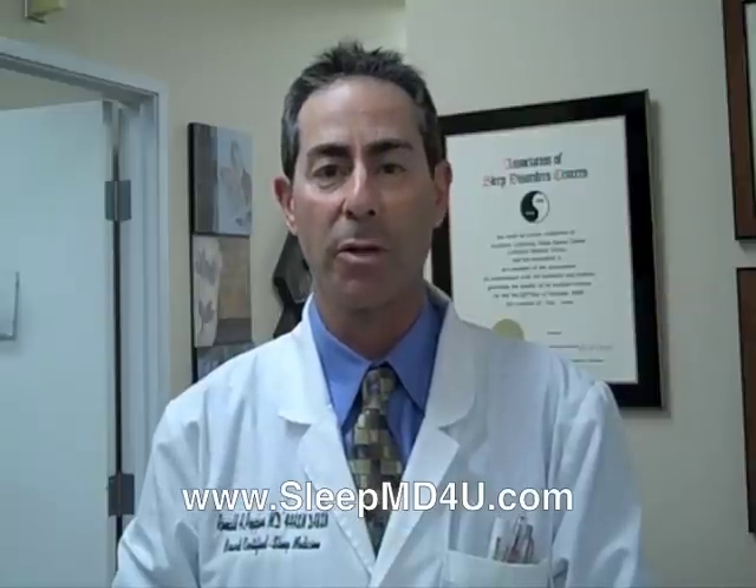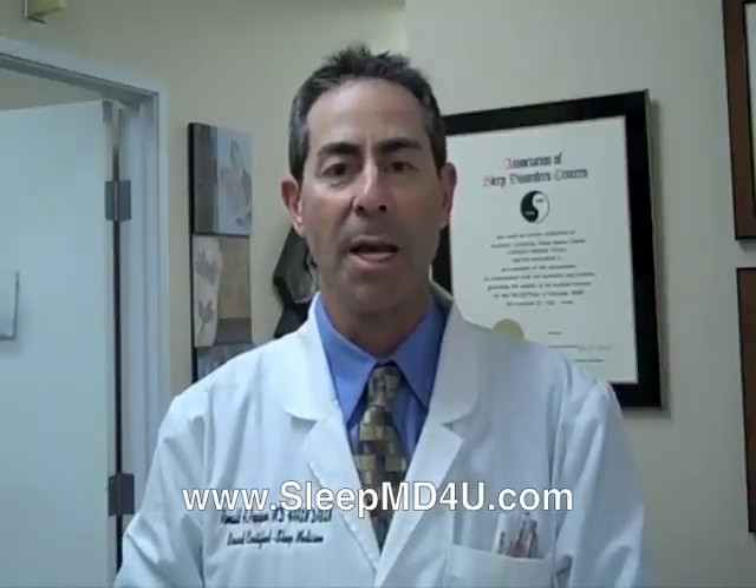To view more videos to help address all of your questions about sleep apnea and other sleep disorders, please visit our website at sleepmd4u.com. Thank you for watching, and always remember: sleep well tonight for a better day tomorrow.